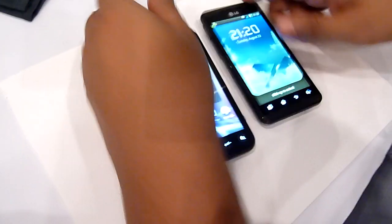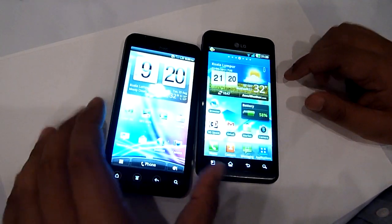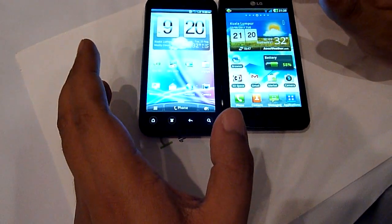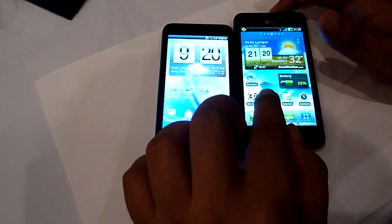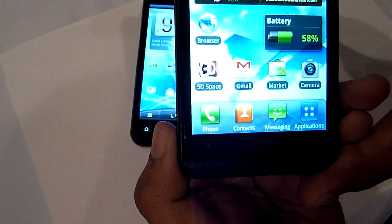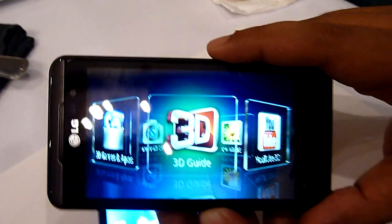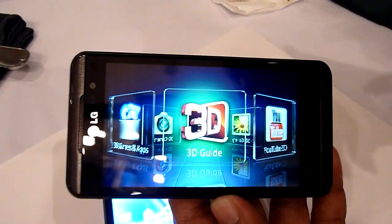In terms of usability, Sense 3.0 is lovely to use. LG's UI is not as sophisticated as the HTC's, but the big difference is that the LG has a specific 3D menu called LG 3D Space, and this menu is rendered in 3D. The 3D is very natural — I like it a lot.